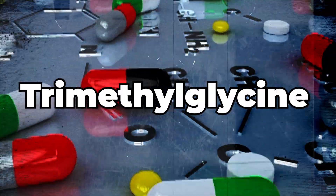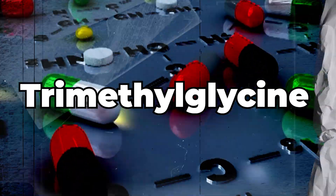It is absolutely crazy because I spoke about trimethylglycine years ago before it got popular, and so in today's video what I want to do is actually share with you the unique benefits of trimethylglycine, otherwise known as TMG.